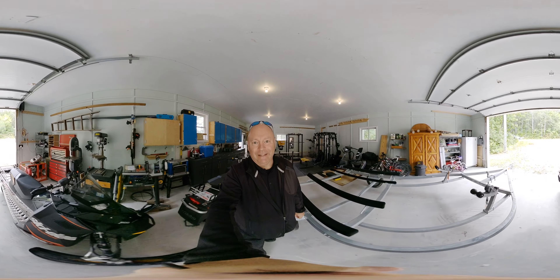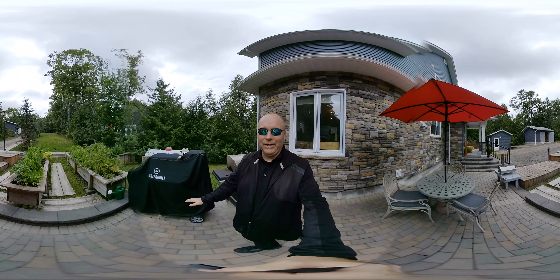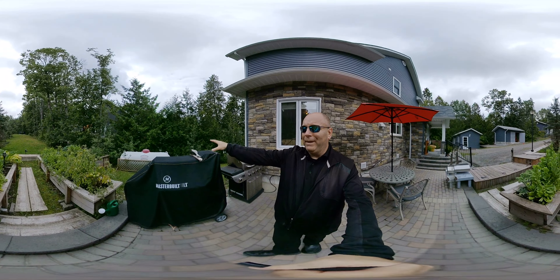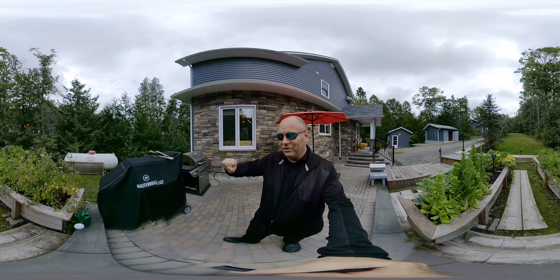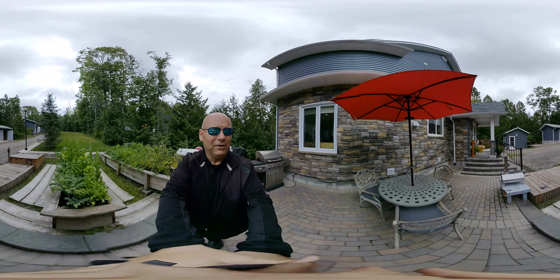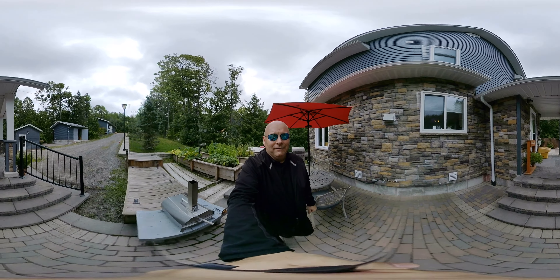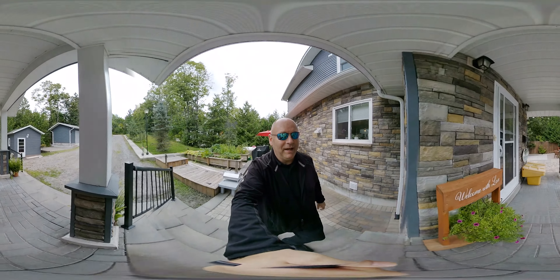Before we go inside, I wanted to show you this back area first. You've got propane over there which fires up your barbecues, and you also have these gardens. The propane could be used for whatever you need — a gas stove, fireplace, whatever you want. All right, let's go inside.